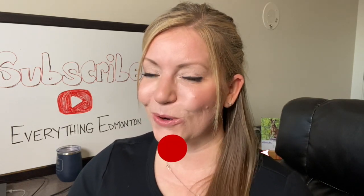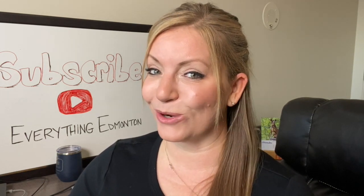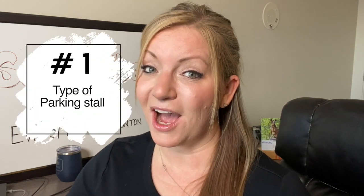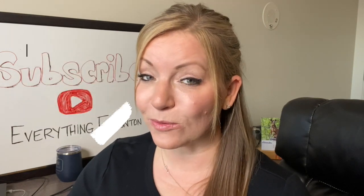But before we get started, go ahead and click the subscribe button and the little bell so you don't miss out on my new videos posted weekly. Okay, so getting right into it. Number one: understanding the type of parking stall you'll get with your condo.